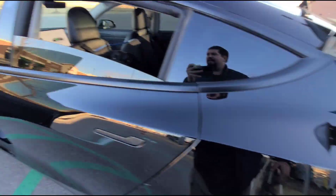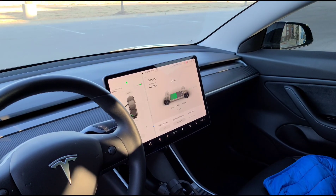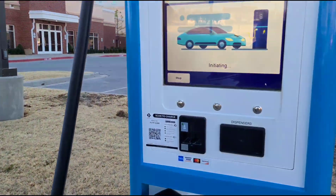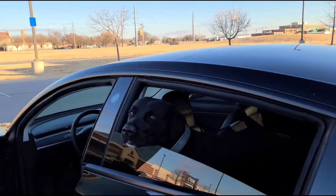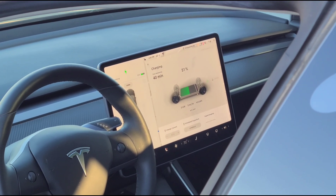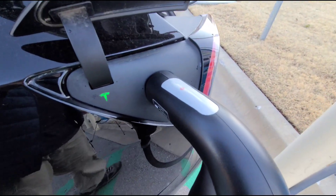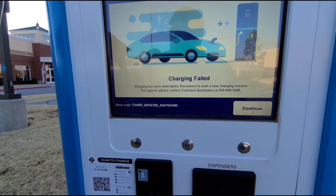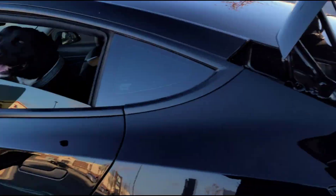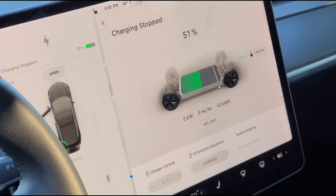This is blinking green. The car says it's charging, but it's not getting any power. This is weird — the machine still says initiating, and it's showing zero kilowatts. Now it says tower initiated shutdown. Charging stopped — like it was charging, and then it stopped.